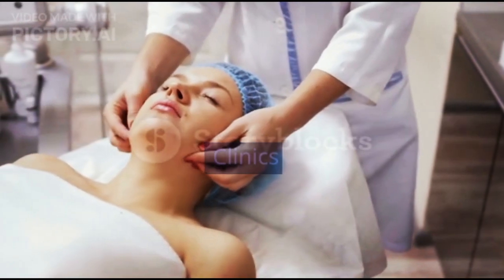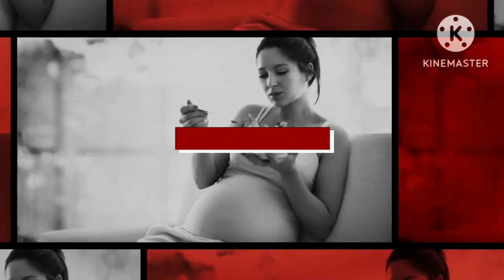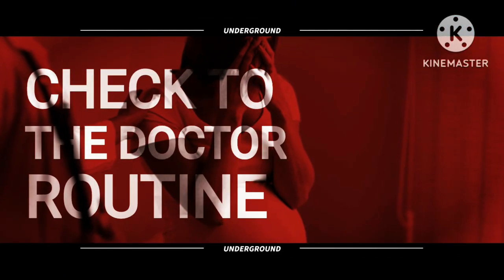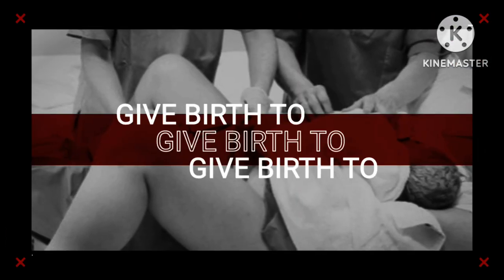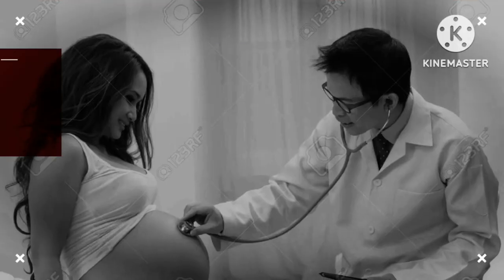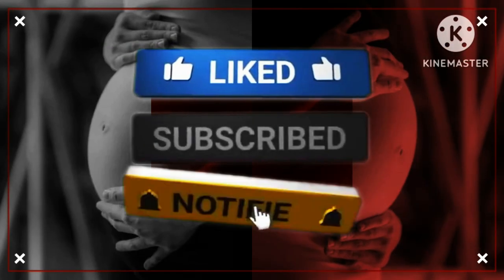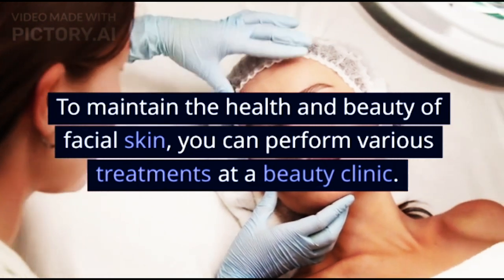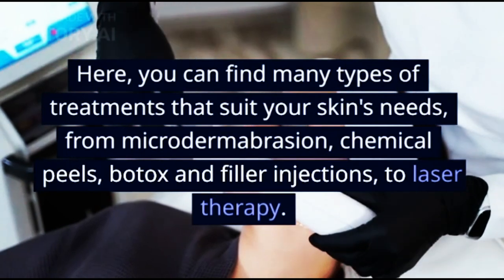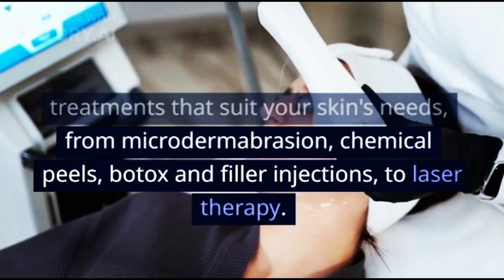Facial treatments you can get at beauty clinics. To maintain the health and beauty of facial skin, you can perform various treatments at a beauty clinic. Here, you can find many types of treatments that suit your skin's needs, from microdermabrasion, chemical peels, Botox and filler injections, to laser therapy.